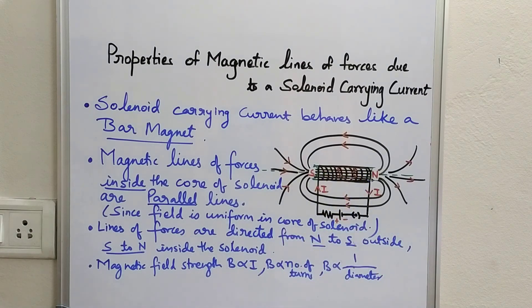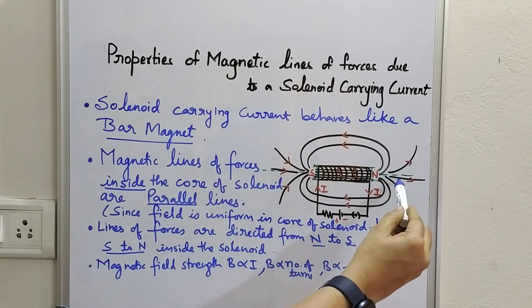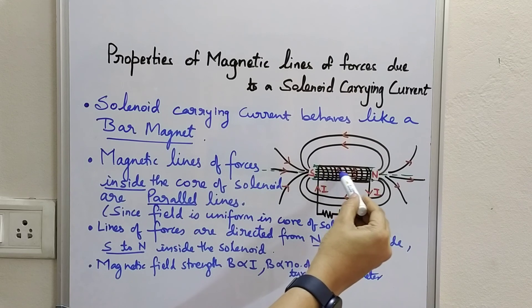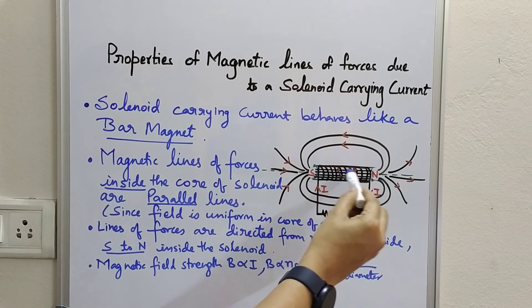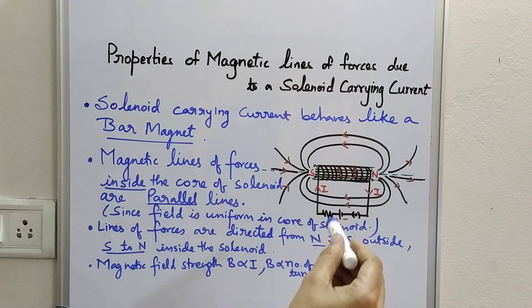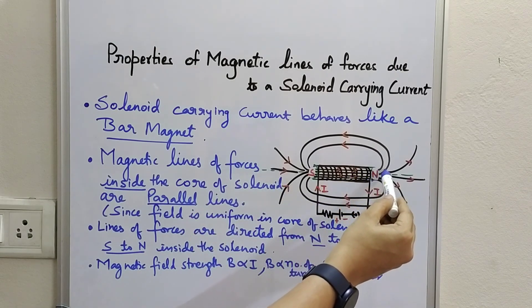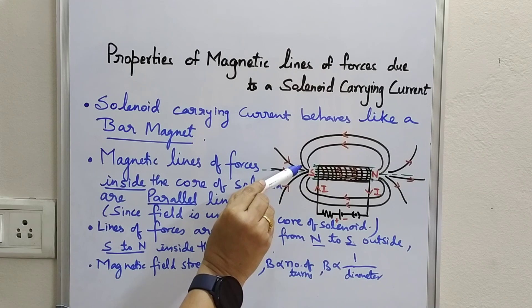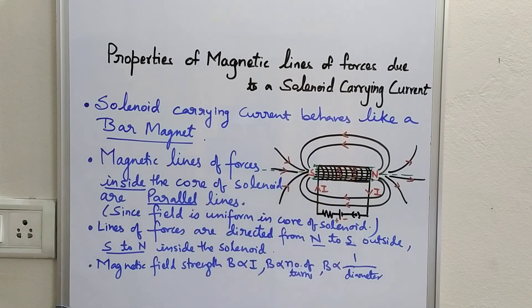This activity is a laboratory activity. If you punch a cardboard along the axis of the solenoid, we will see that all the lines of force along the axis are parallel lines — confirming that lines of force in the core of a solenoid are parallel. We can also use a compass needle, which will point from north to south outside, and south to north inside. Field strength depends upon these factors: magnitude of current, number of turns, and diameter of the solenoid.